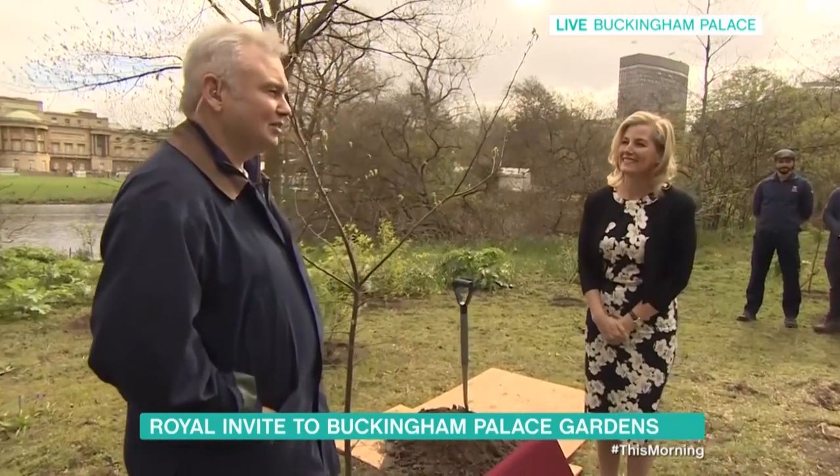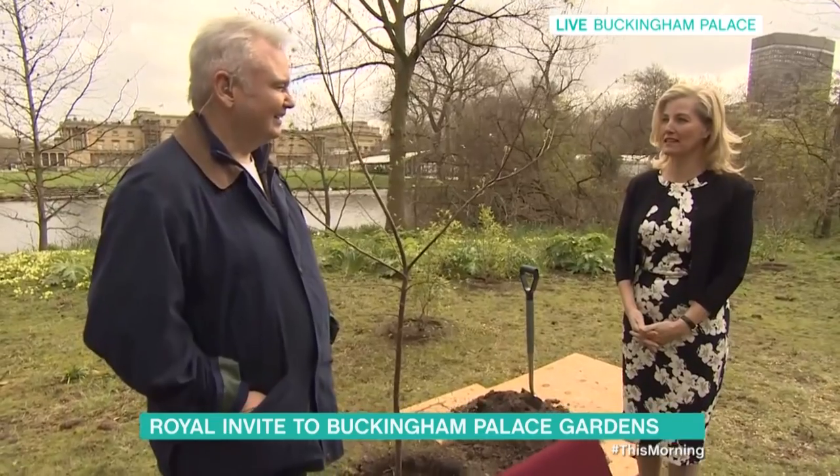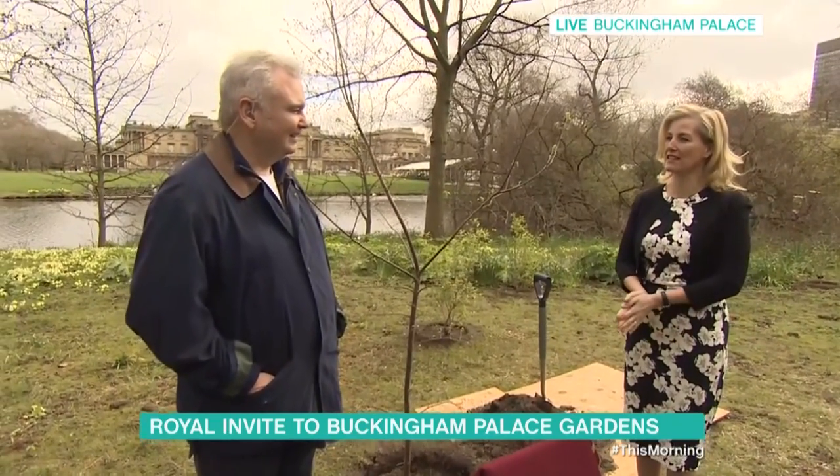Do you get much of a chance to explore or enjoy this garden? Well, I have done, actually, over the past. I've run around the paths trying to get fit. And of course, we always have garden parties where we come and support the Queen. And then some of our own organisations have had celebrations in the garden as well. So yes, we're very fortunate to be able to have it.